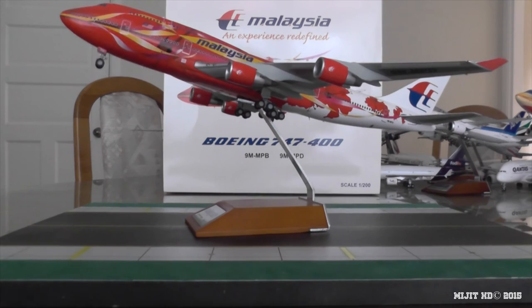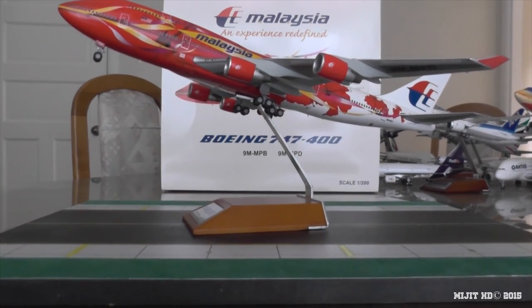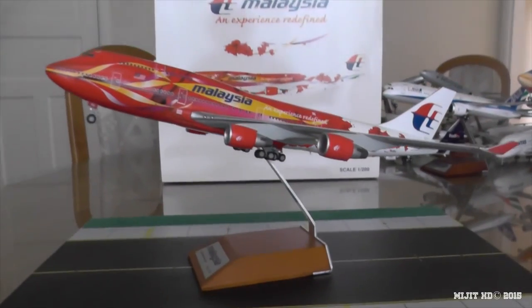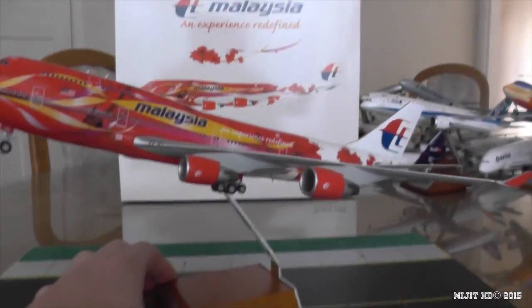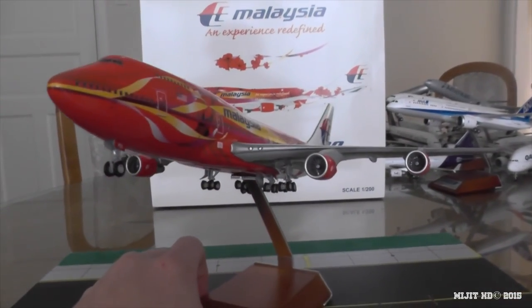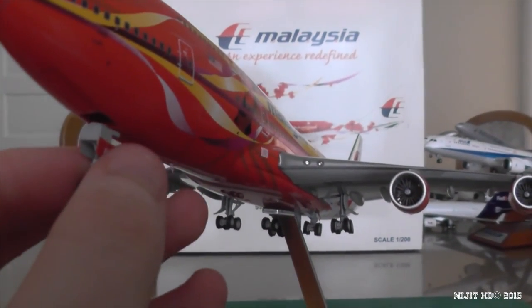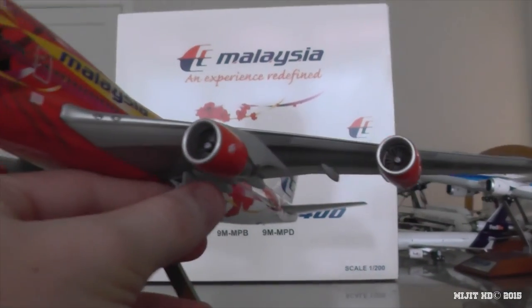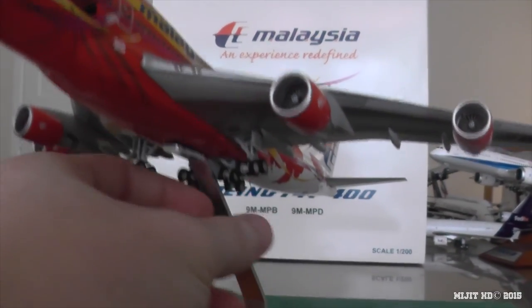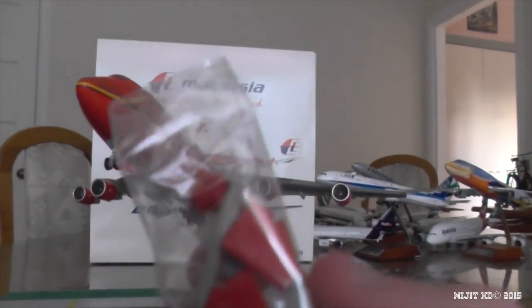It sits nicely on the stand without touching the gears — wow, amazing model this one. If you don't have it, I would recommend getting it; it's a beautiful model. The gears are magnetic — the only manufacturer to do so with the 747. They all come off, and if you want it in in-flight mode, the gear doors are included so there you go.